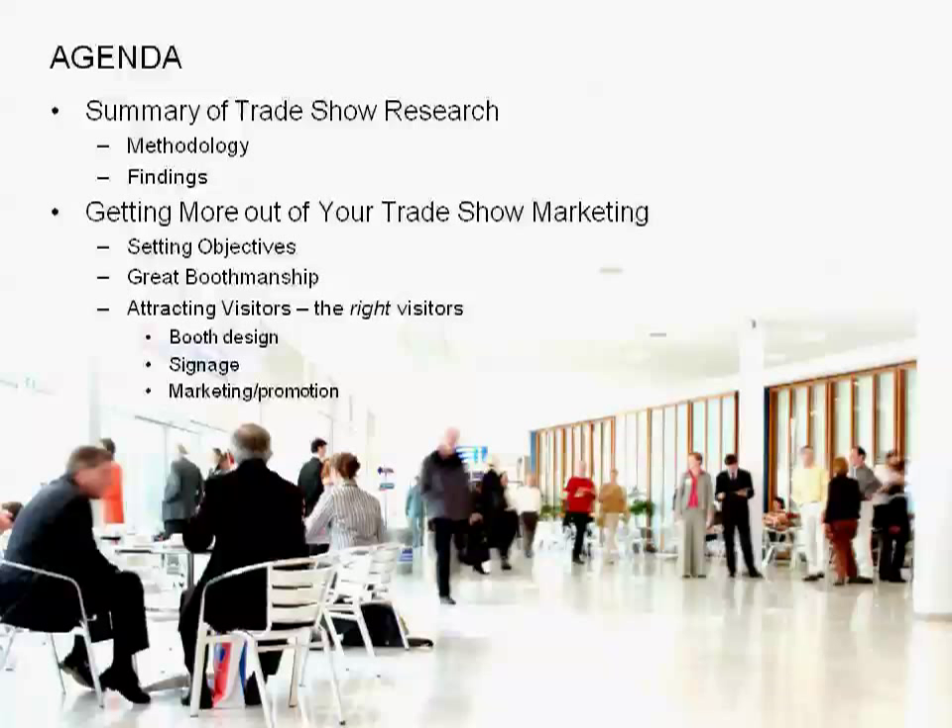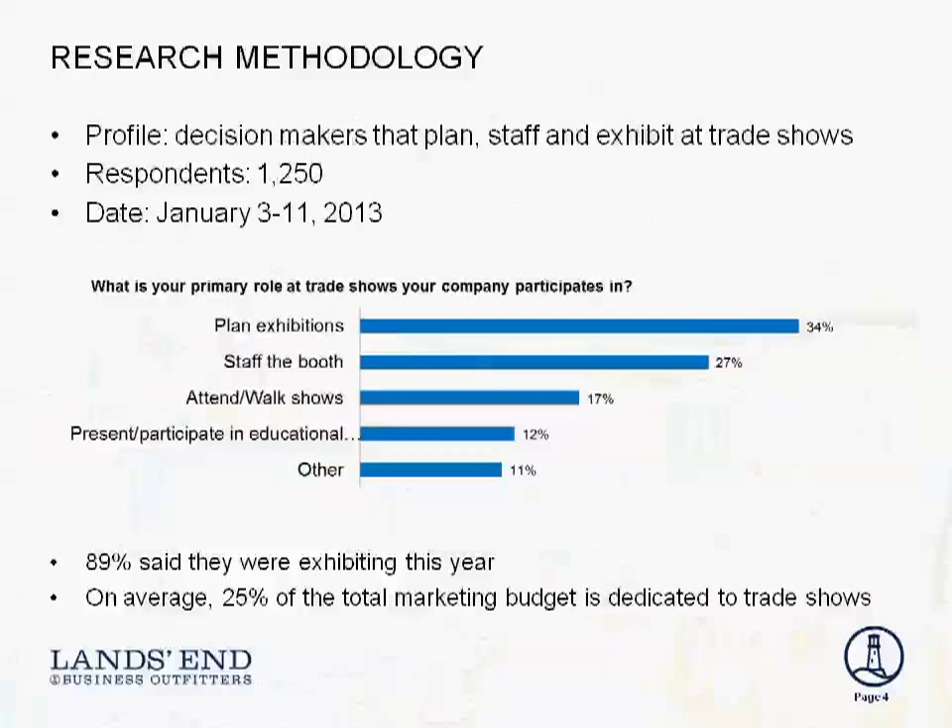Ruth is going to help us with three key areas: setting objectives, great boothmanship, and attracting the right visitors to your booth. Let me share a little bit of the research, because this is the foundation of our discussion today.